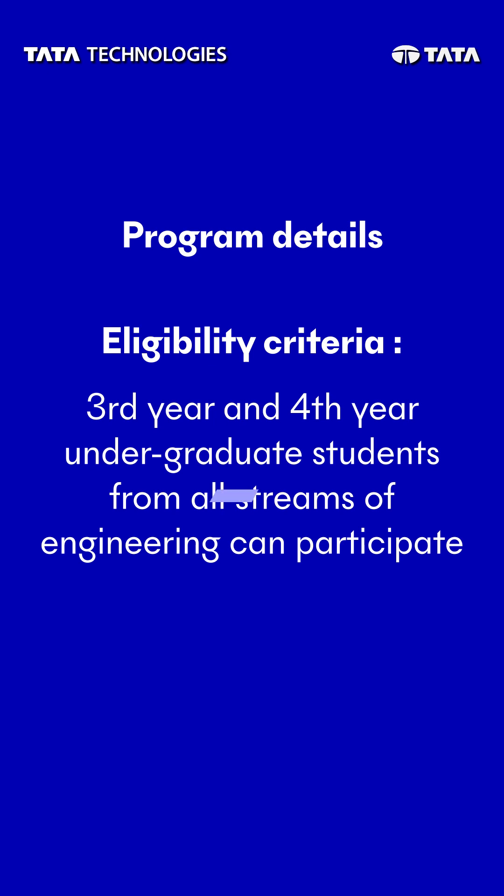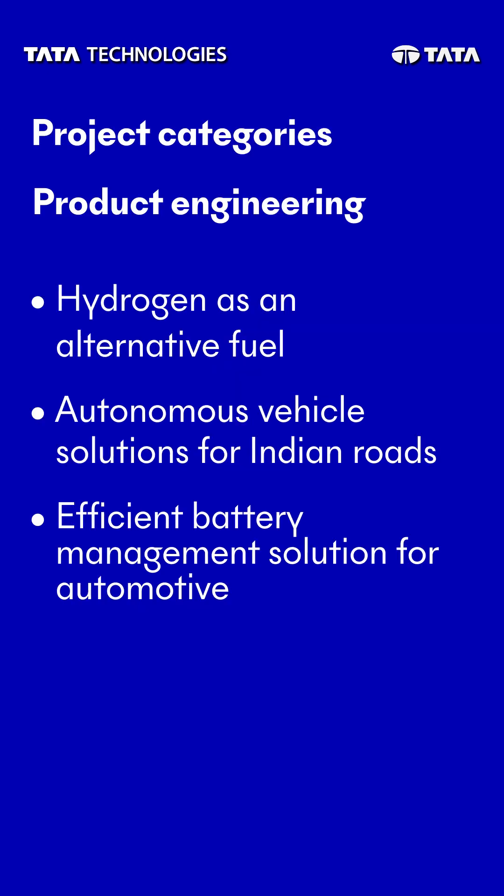Let me take you through the project challenges where we are accepting projects in automotive, aerospace, and industrial heavy machinery verticals.